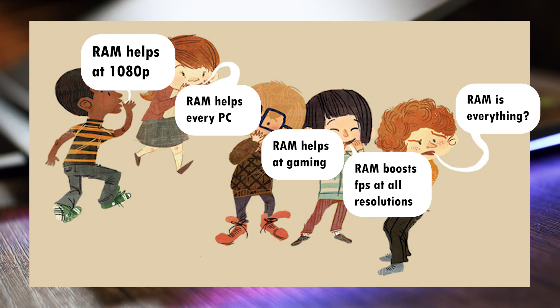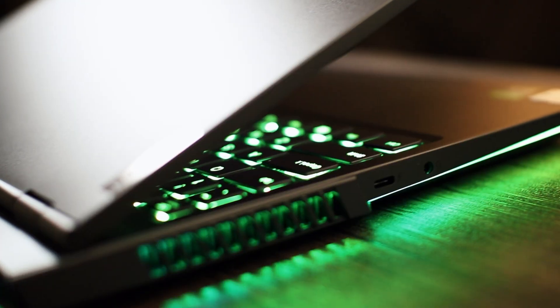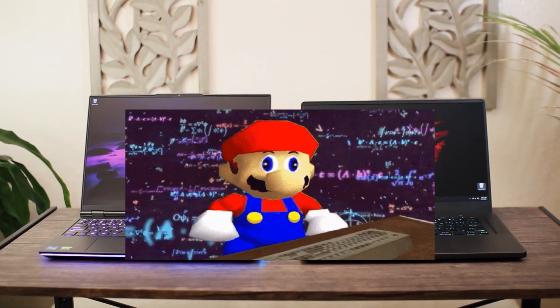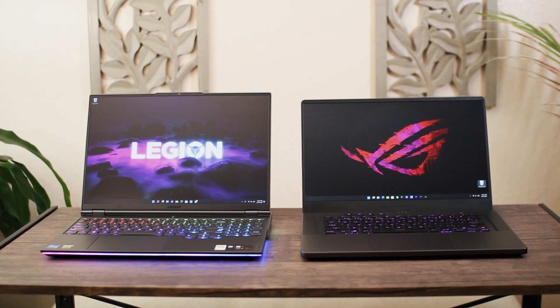I'm not really sure where this message came from or why it's so widespread in the gaming laptop community, but I hope this video helps stop some of that misinformation because I'm just tired of explaining this to people. And I'm about to show it through lots of recorded data and benchmarks.